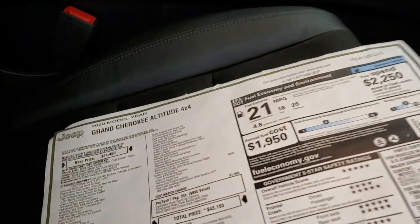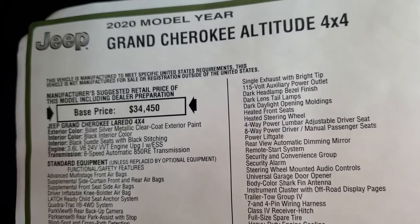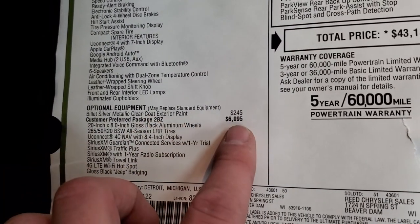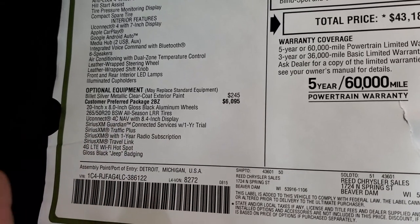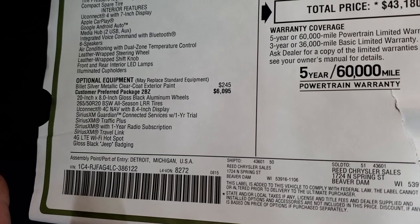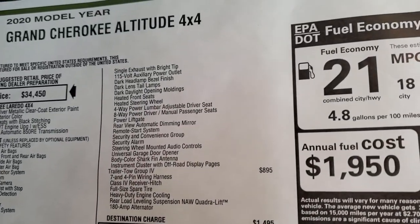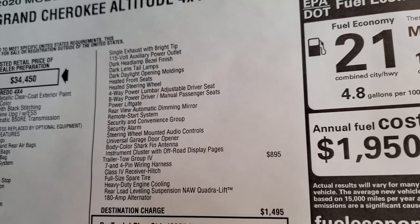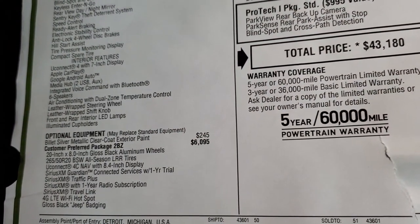We're going to take a look at the original window sticker — feel free to pause this at any second. The 3.6 liter, 8-speed automatic. It is the Altitude package, originally a Laredo, but when you add the Altitude package — the 2BZ package — that's a $6,095 option. That gives you the Uconnect 4C radio with factory navigation, Sirius Guardian for a year, Sirius Traffic Plus, Sirius XM radio subscription, travel link, 4G LTE Wi-Fi hotspot, gloss black exterior trim, power driver's seat, heated seats and steering wheel, single exhaust bright tip, audio controls, HomeLink, remote start, and power liftgate.